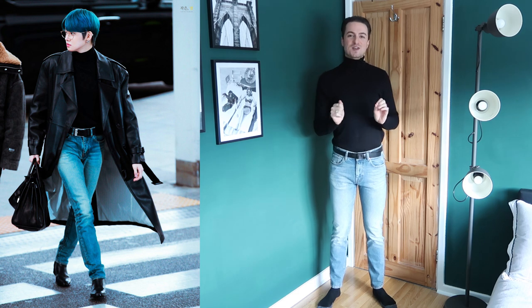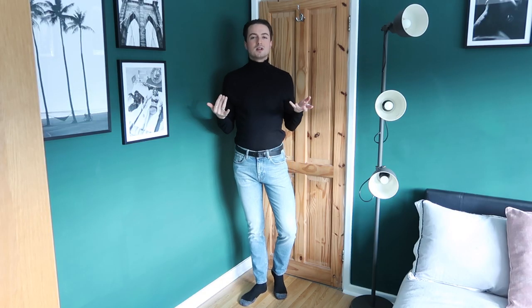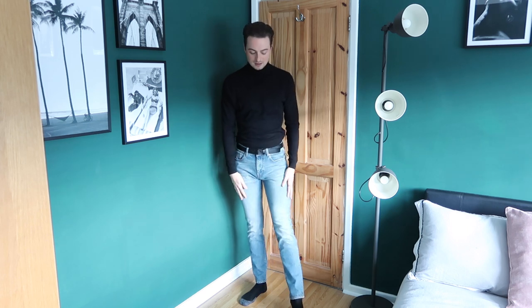On to the next look. If you watched my TXT Yeonjun airport fashion video, you'll know I was obsessed with this look — the energy he was giving, the strut, everything. Now it is my turn to have my very own Yeonjun moment. I've got the base outfit on — I've got this cotton black roll neck, nice and thin. In winter when I wear knitwear I'm always boiling. These jeans are supposed to be a slim cut but there is nothing slim about them — I literally feel like I'm being cut in half.